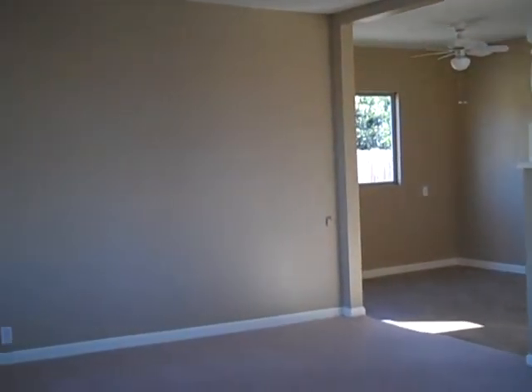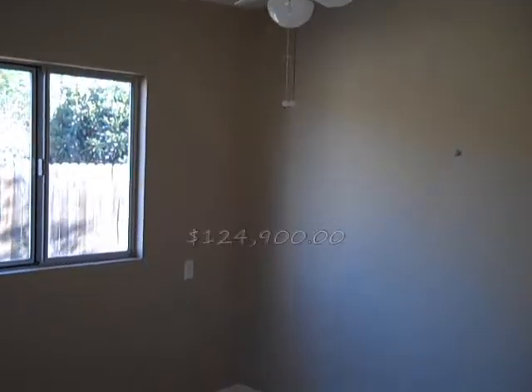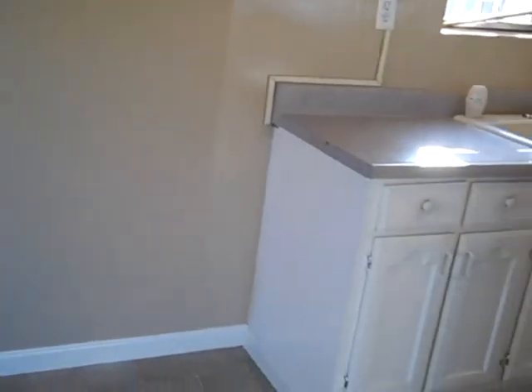All righty, here is the living room and here is the dining room area — nice and cute — and the kitchen.